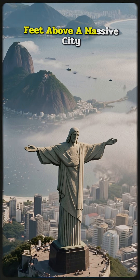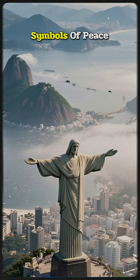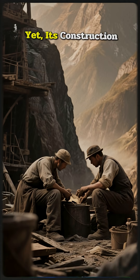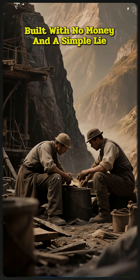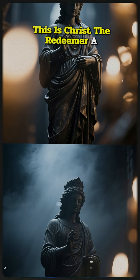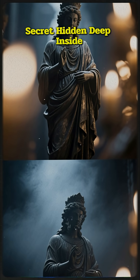Standing 2,300 feet above a massive city with arms wide open, it is one of the world's most famous symbols of peace. Yet its construction was a secret challenge, built with no money and a simple lie. This is Christ the Redeemer, a Brazilian marvel with a forbidden secret hidden deep inside.